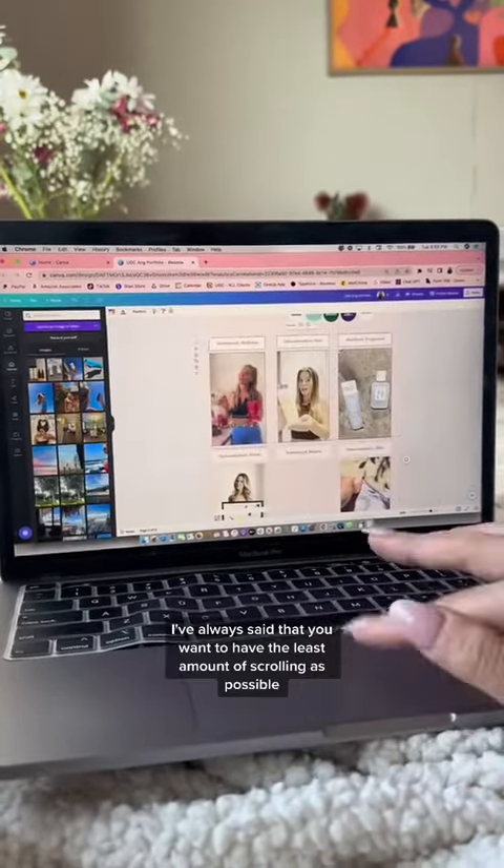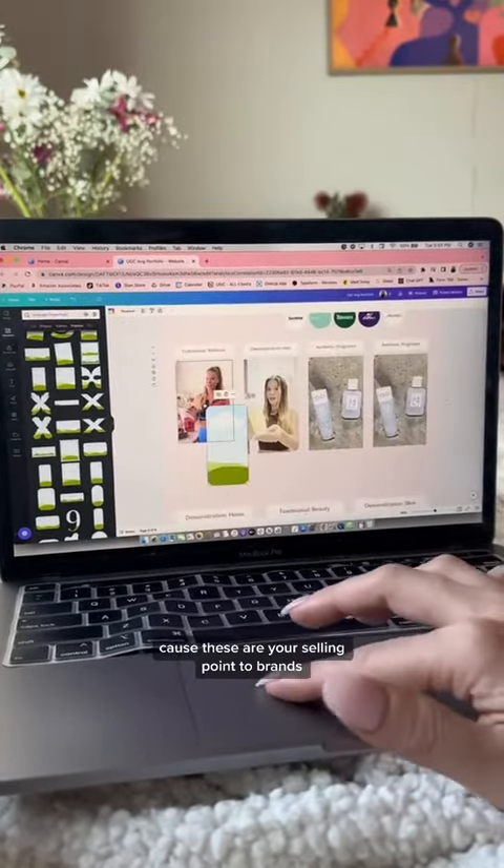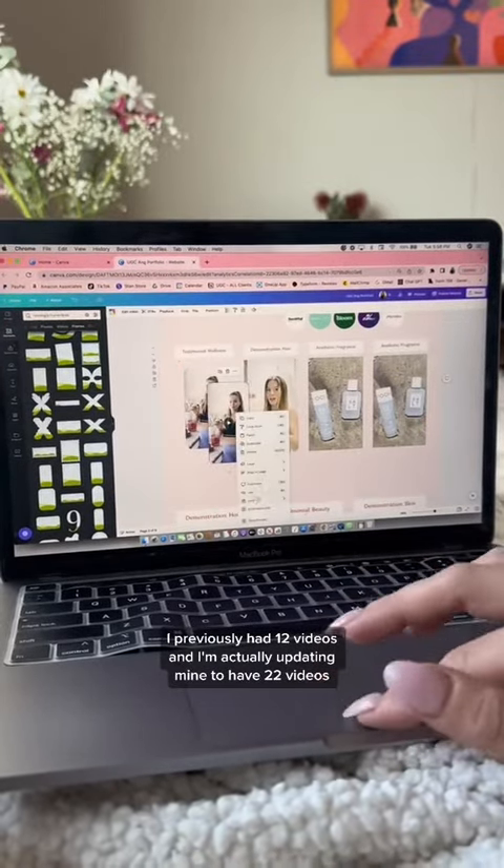I've always said that you want to have the least amount of scrolling as possible to get to your UGC videos, because these are your selling point to brands. I previously had 12 videos and I'm actually updating mine to